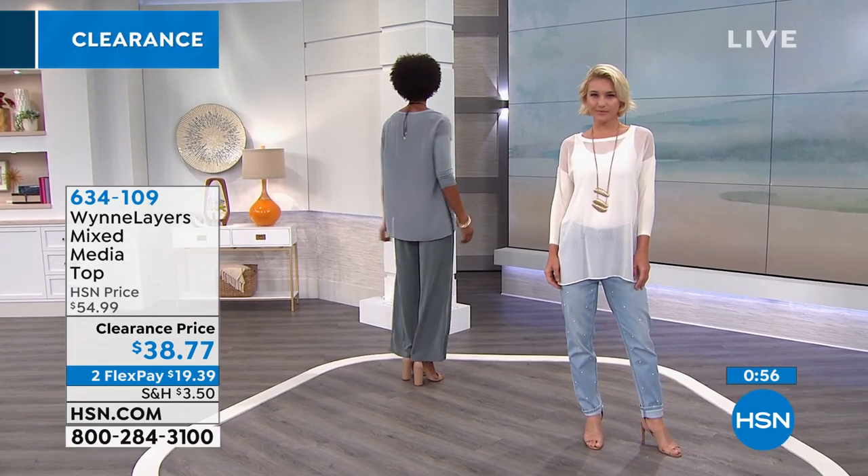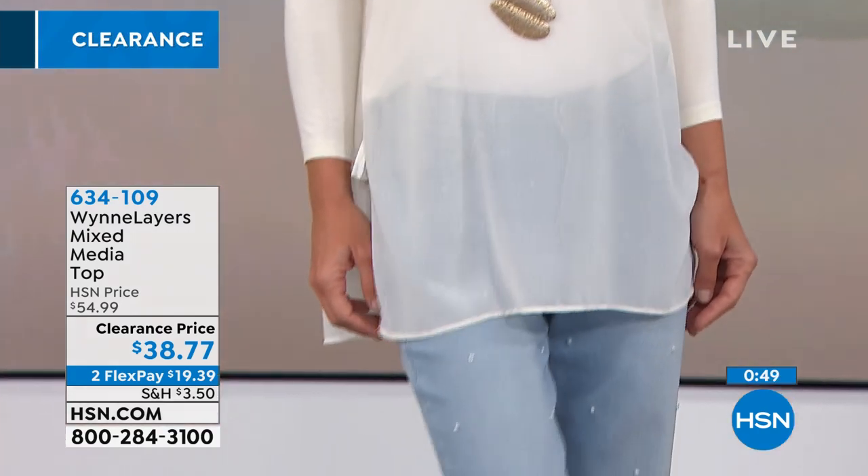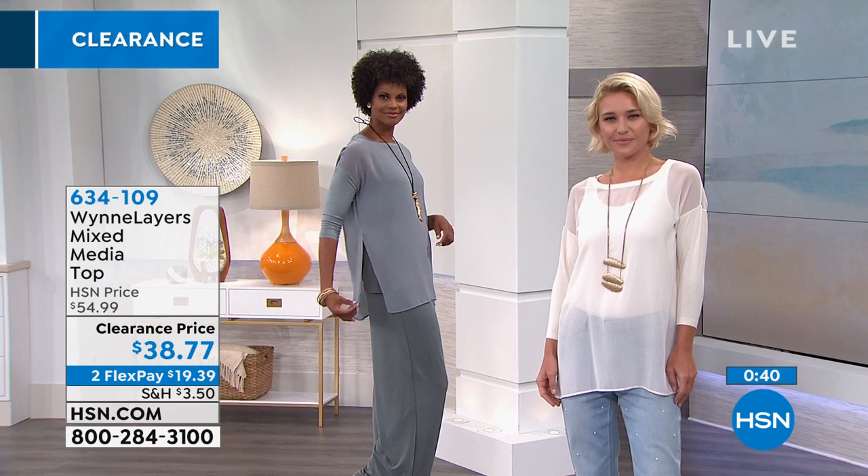We'll have matching pants coming up. I love the length — you could wear it with a legging, a jean, or a slack. We've got a lot of different options today: black, canvas, Sea Mist, or the Wood Rose. Very well constructed, getting rave reviews. It's top quality — you never regret buying quality.